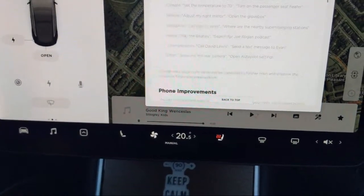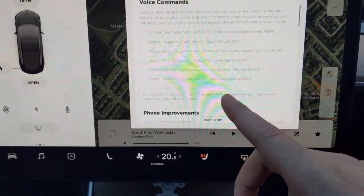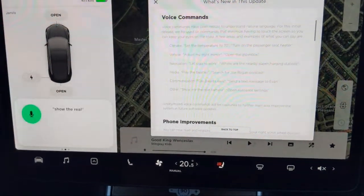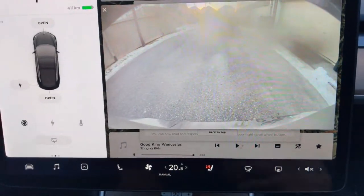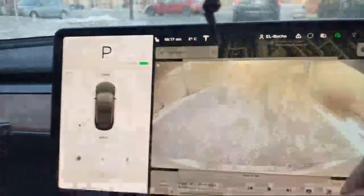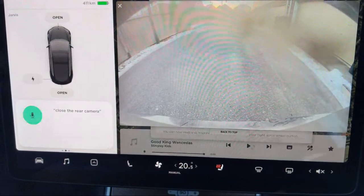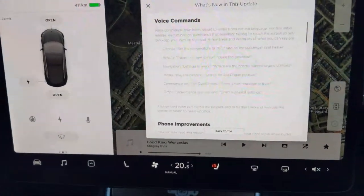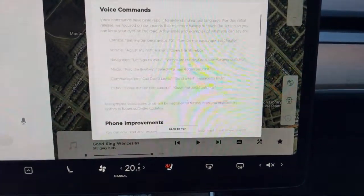You can send a text message, show the rear camera - all hands-free. While you're driving, you just click the button and then speak: 'show the rear camera.' And then 'close the rear camera.' That's awesome - I didn't even know you could do that. Voice commands are kind of amazing.